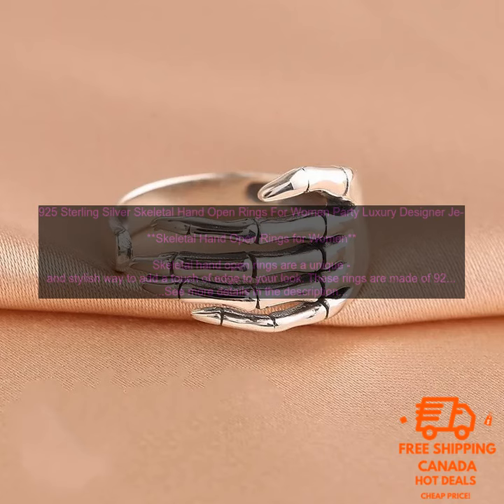925 Sterling Silver Skeletal Hand Open Rings for Women. Skeletal hand open rings are a unique and stylish way to add a touch of edge to your look. These rings are made of 925 sterling silver and feature a detailed skeletal hand design. They are open, so they can be easily adjusted to fit any finger.